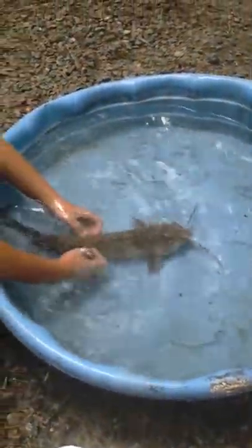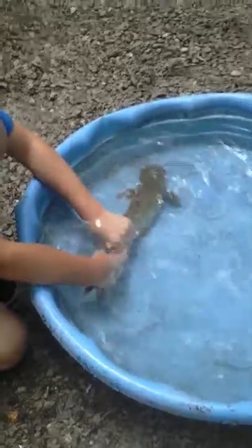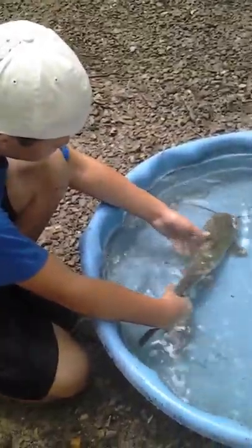He is about 3-4 pounds. Xander, you think he's about 3-4 pounds? Yeah. He's going to be our catfish dinner, but we'll just kind of make it a nature video. So I'll show you about this catfish.